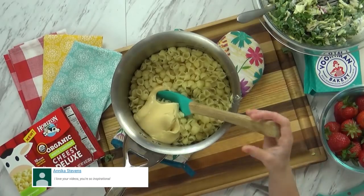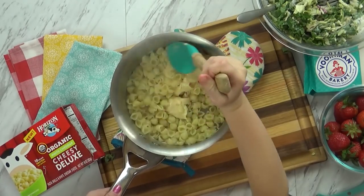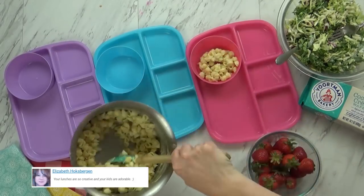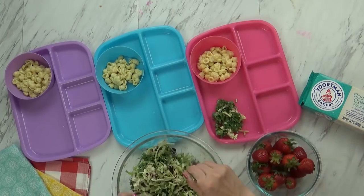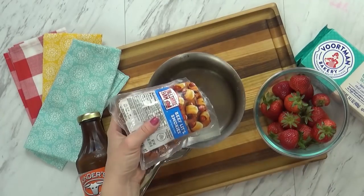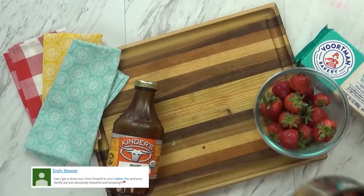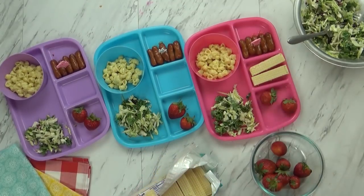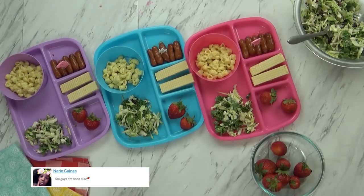Now that the noodles for our mac and cheese are cooked, I'm going to let Lily help me with this part — it's her favorite part, she loves to help add the cheese. Now it's time to plate up today's lunch. I'm going to give the kids a couple of scoops of the mac and cheese — that's probably going to be their favorite part. Then I'm also going to give them lots of this kale salad. I also warmed up some little hot dogs for the kids and put a little bit of barbecue sauce on there as well. I'm also giving them a couple of strawberries, and some of these really yummy wafer cookies that are filled with a coconut cream — they are so good. And that is it for today's lunch!